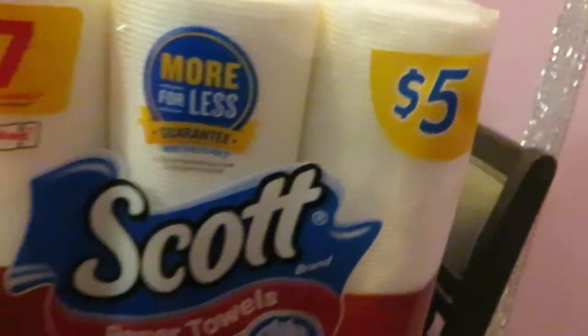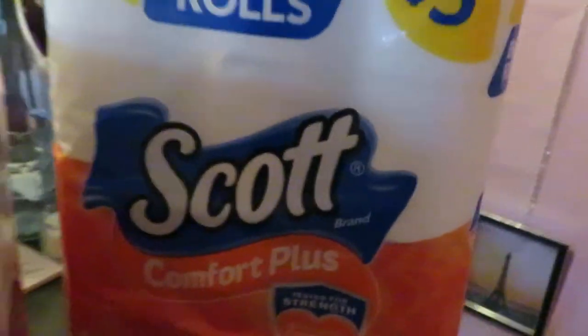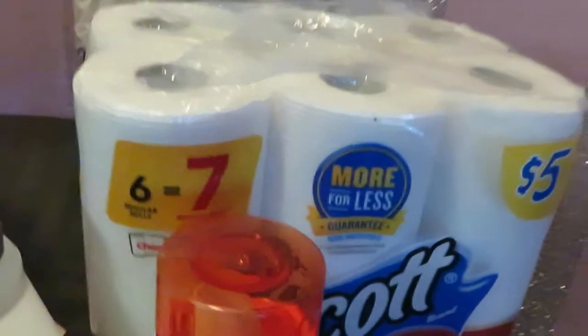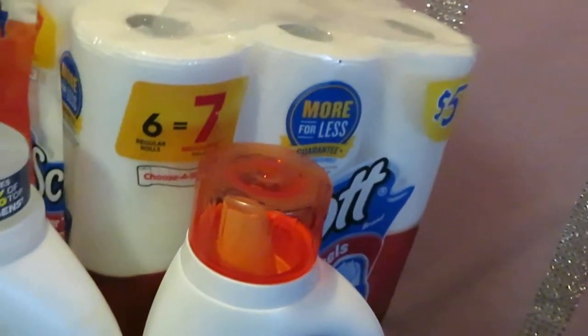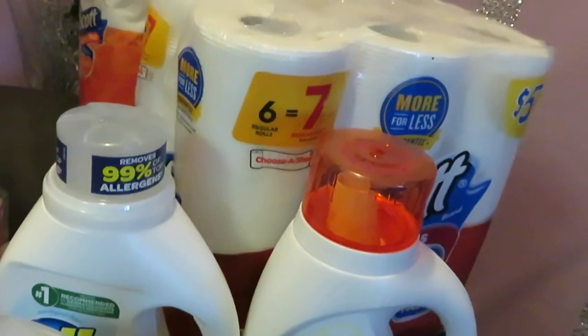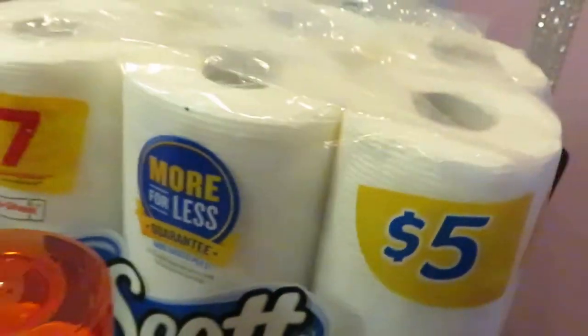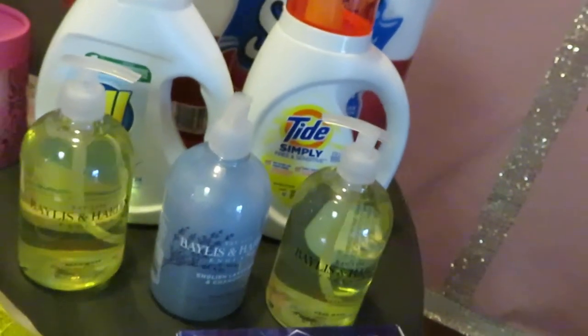I have the Scott paper towel six-roll for $5 and the 12-roll toilet paper — 12 big rolls for $5. Walgreens had those on sale this week buy one get one, so I paid $5 for both. You can check your ad for that deal — it's one of the deals of the week; Walgreens always has their little weekly deals.